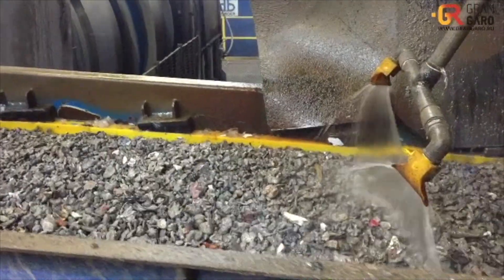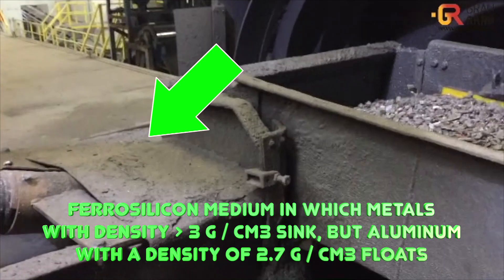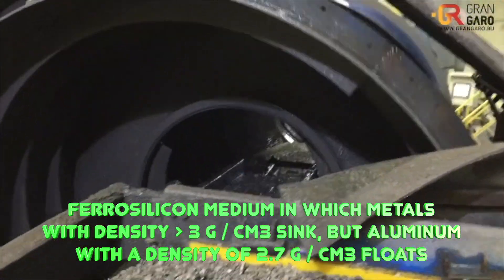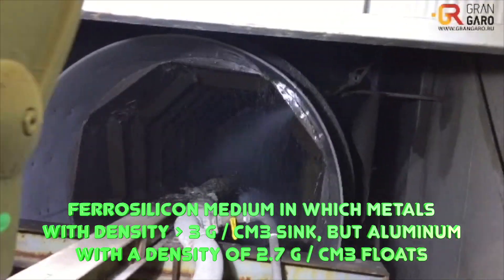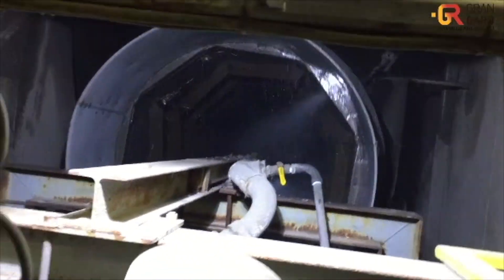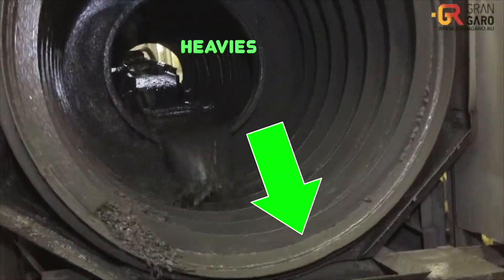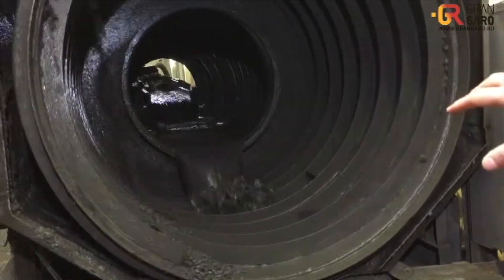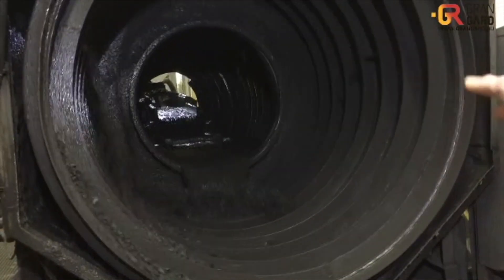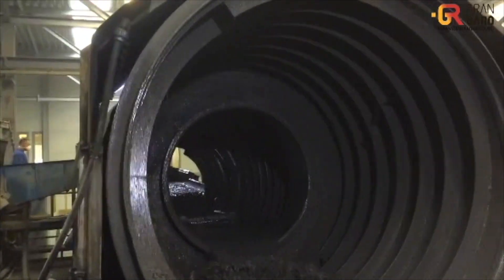This is where the magic happens. Instead of water, a solution of ferrosilicon — an alloy of iron and silicon with a density of about 3 g per liter — is fed inside the drum. They call this the liquid medium. The density of the medium ensures the buoyancy of aluminum, so aluminum floats on the solution and all heavy metals sink. Thus separation occurs. After separation, the aluminum fraction is sent to the warehouse by a separate conveyor, and heavy metals are sent for further sorting.